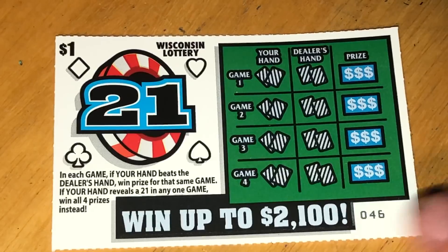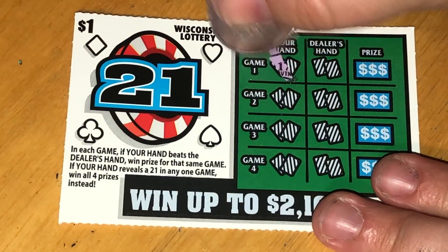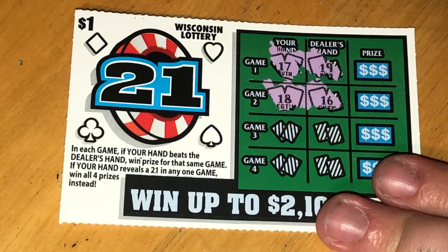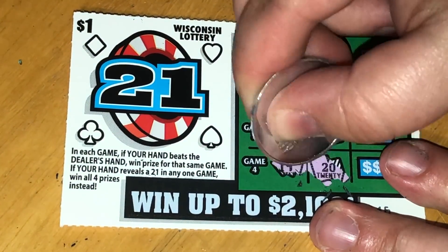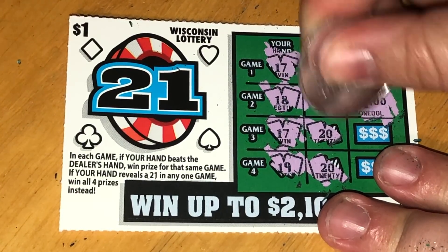We're on ticket 46. I have 17, they have 19. I have 18 — oh, I won on this one too, back to back! Let's see if we can get any more: 17 versus 20, nope. And 19 versus 20, nope. So we just have this one win right here and it's another dollar.